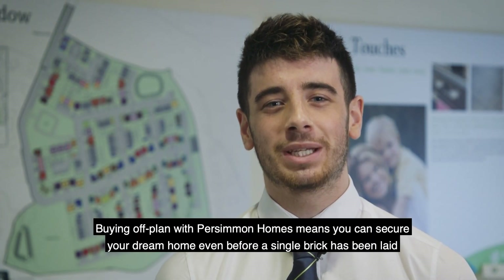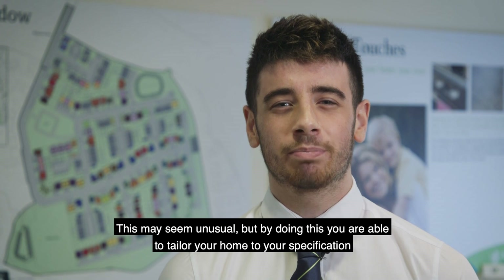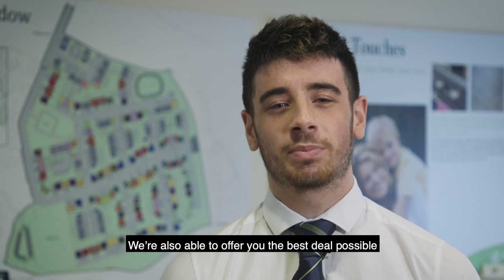Buying off-plan with Persimmon Homes means you can secure your dream home before a single brick has even been laid. This may seem unusual, but by doing this you can tailor your home to your specification and we can offer you the best possible deal.